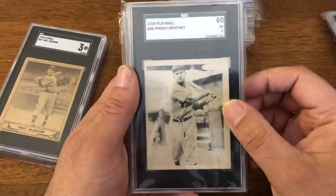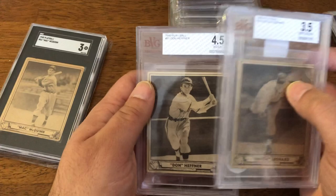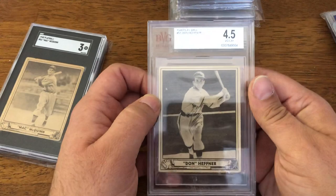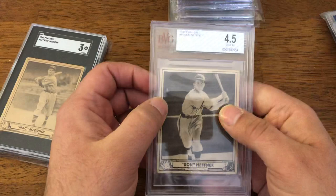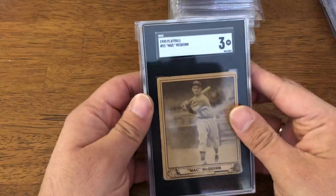1939 Play Ball Pinky Whitney, 1940 Play Ball Dutch Leonard and Don Heffner. Even kind of no-name, decent mid-grade cards you can get for around $10-11. Basically for the price less than what you'd pay to get it slabbed, you can pick some of the commons up — which is absolutely fantastic. Got some more 1940 Play Balls: Mack McQuinn and Dolph Camilli.